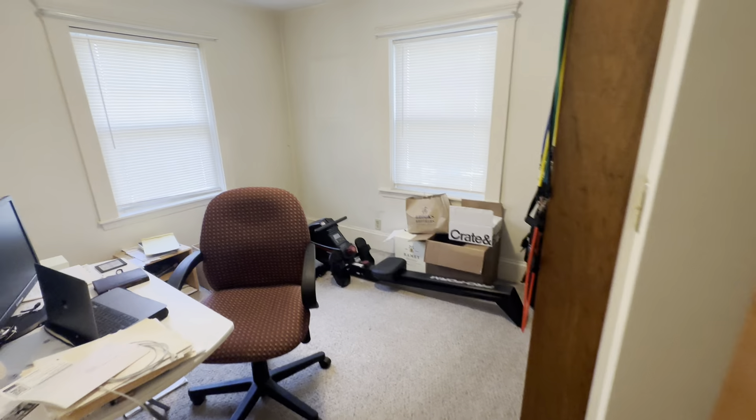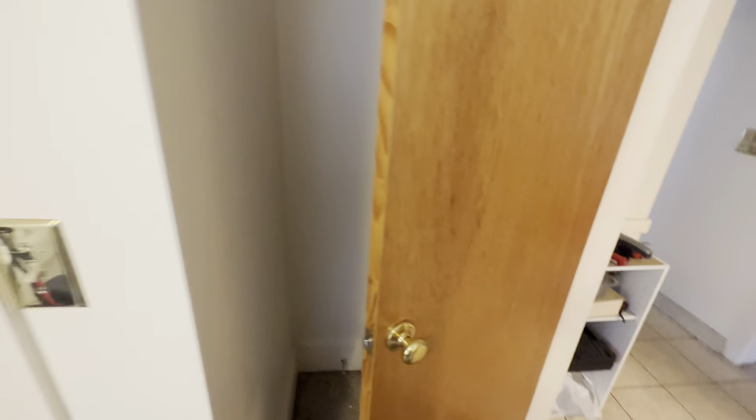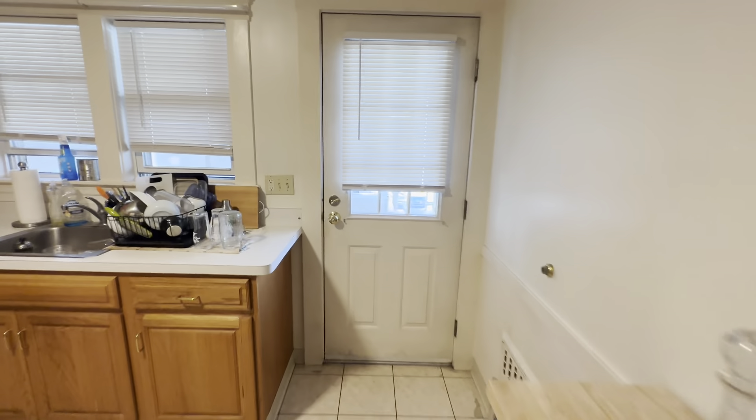Then this is the second room. Good closet. And the kitchen — good condition. Thank you.